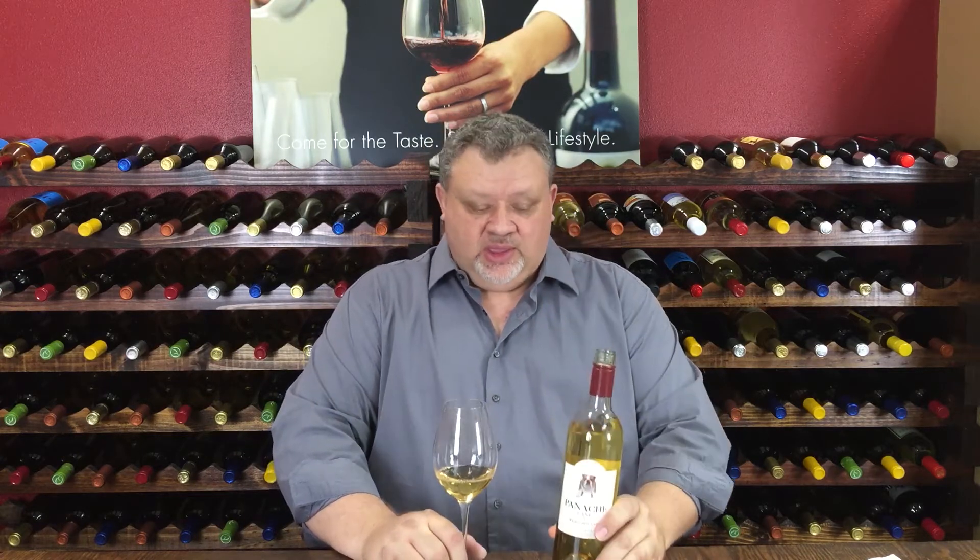Hello, this is Alex Fragley, Wine Director at Wine Shop at Home. Today for tasting, we have our Panache Lane Flamboyant. Let's be flamboyant, shall we?